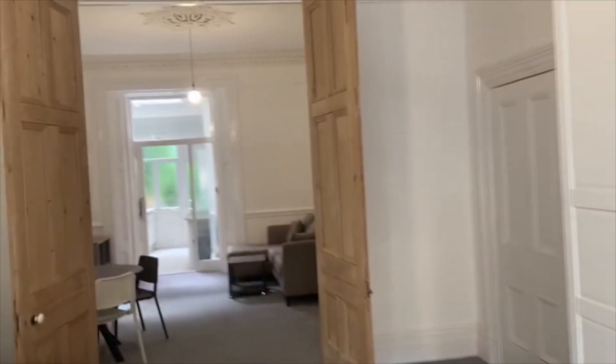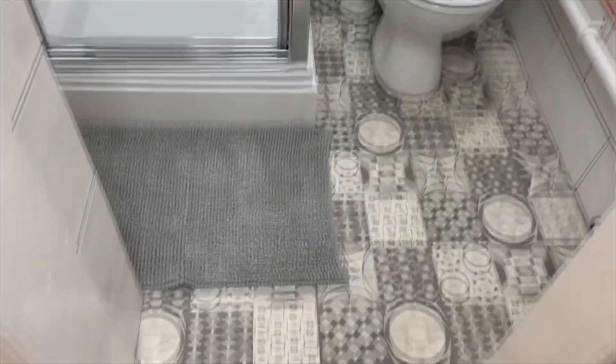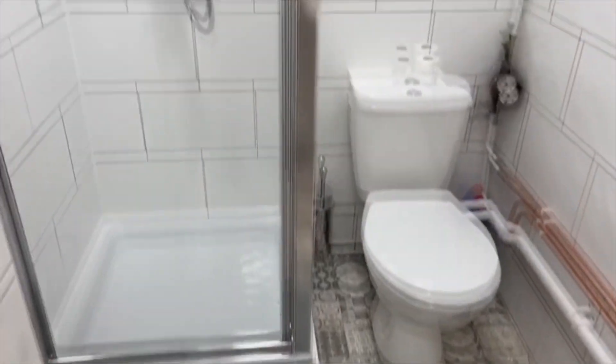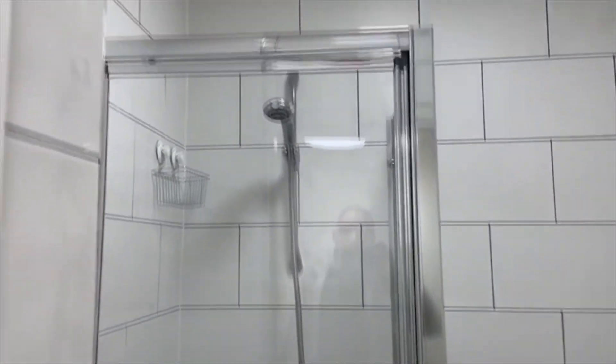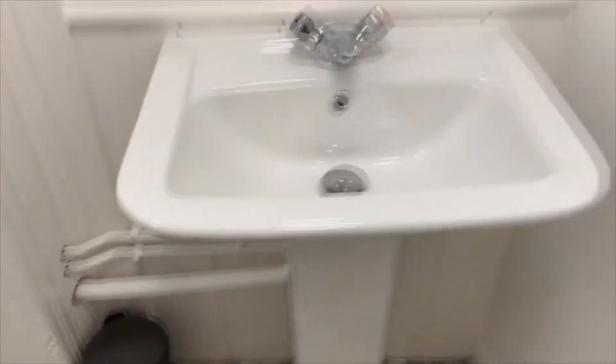Lastly we've got the bathroom, which is at the end of the initial corridor through here. The lights come on automatically — nice tiles on the floor, a shower unit, toilet, and sink.